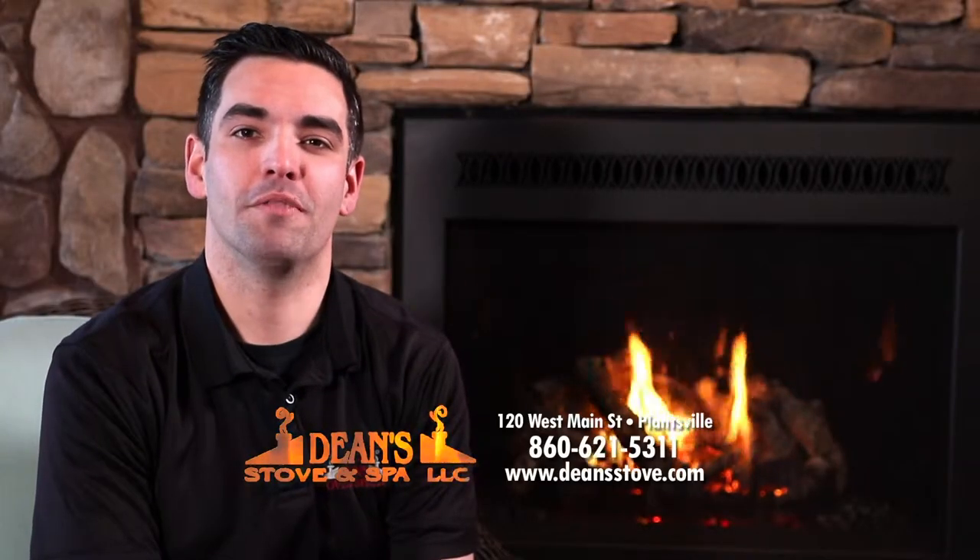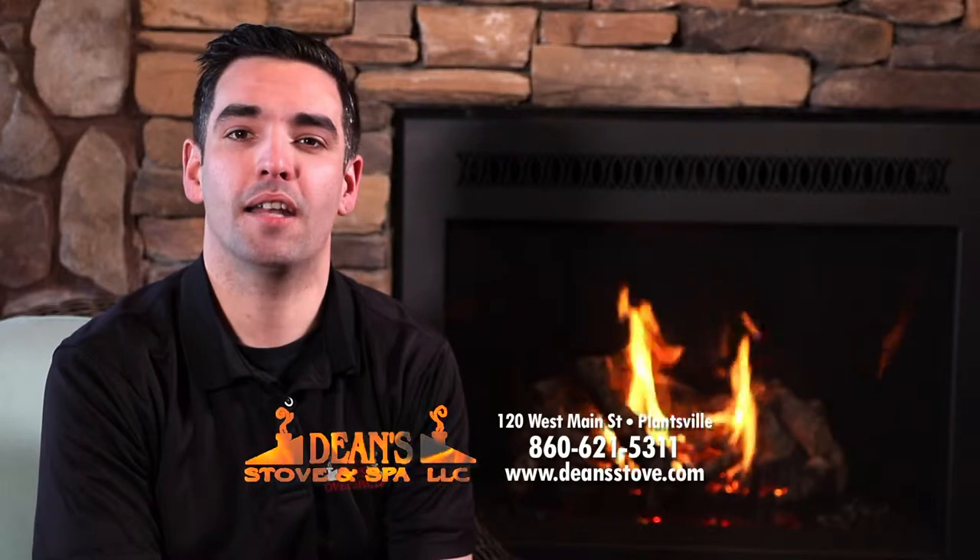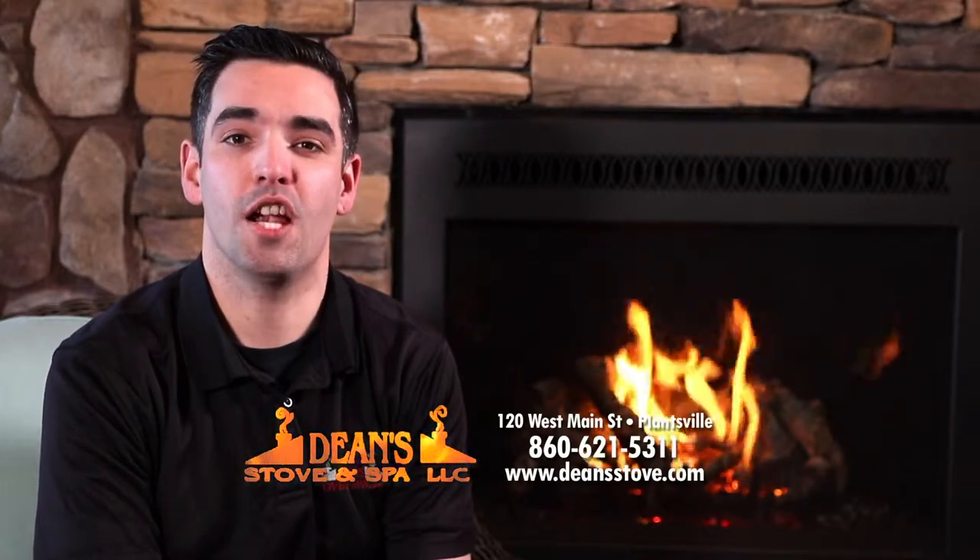Hi, I'm Chris from Dean's Stove & Spa. If you're thinking of building or remodeling, I have some very important news to share with you.